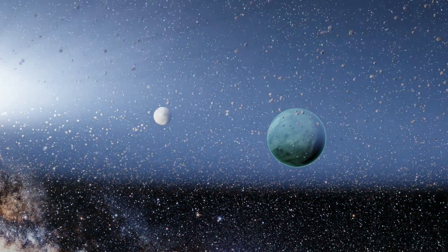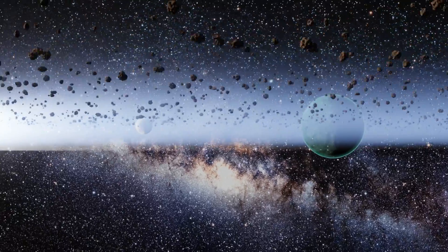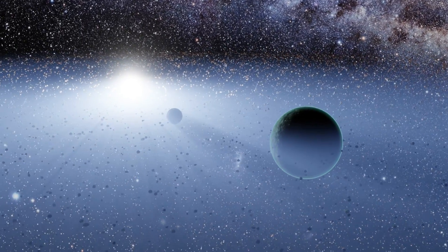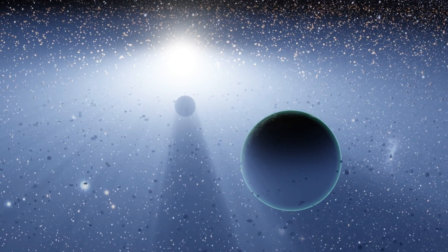In addition to the asteroid belt, there are also several other populations of asteroids in the Solar System, including near-Earth asteroids (NEAs), trojans — asteroids that share Jupiter's orbit — and centaurs, small bodies in unstable orbits between Jupiter and Neptune.